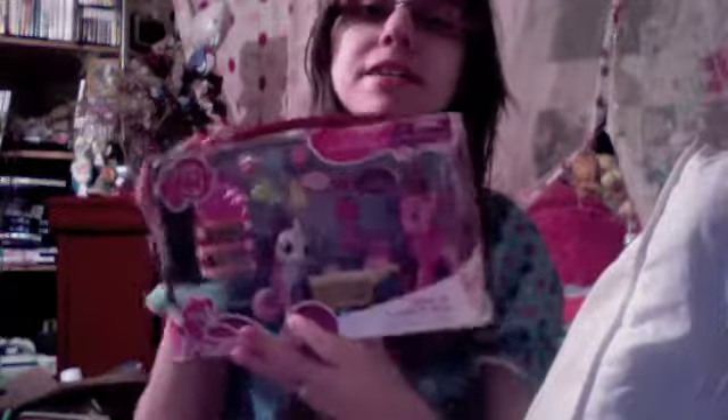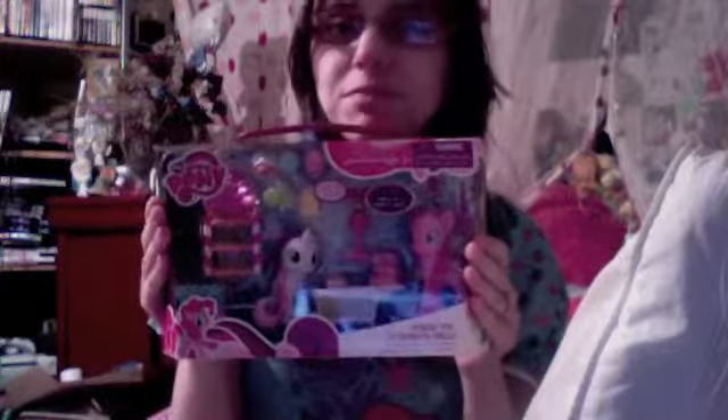Hey everybody and welcome to another episode of Girly Girly Product Reviews. In today's episode we have a piece that I bought when my fiancé was up here. It is the Pinkie Pie and Sweetie Belle Sweets Boutique. Here's the front and the back. It's very cute. So let's open it up and see what it's like.